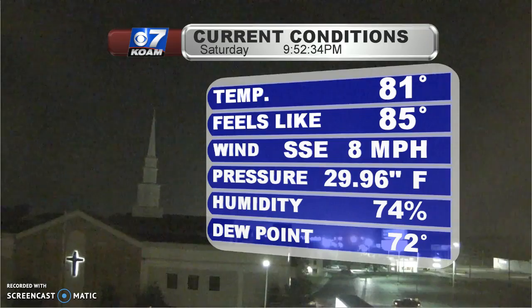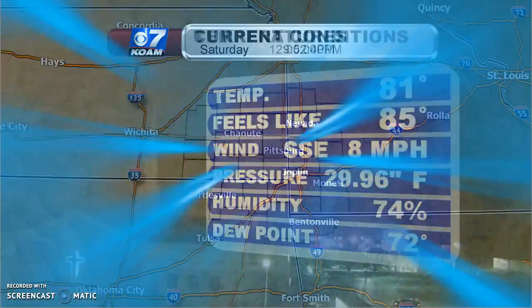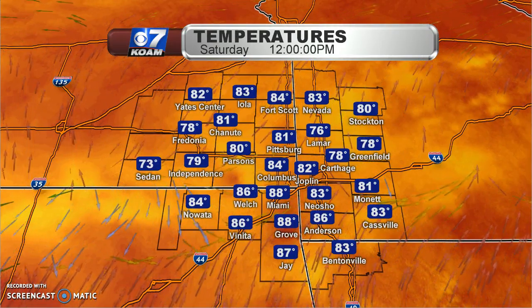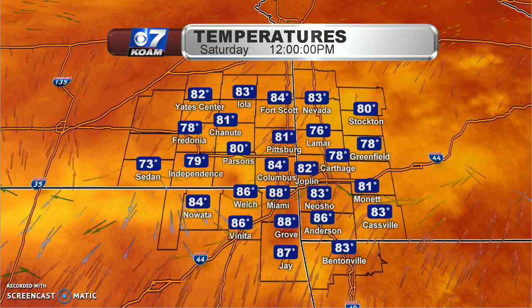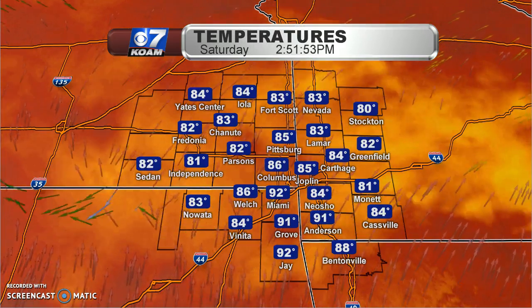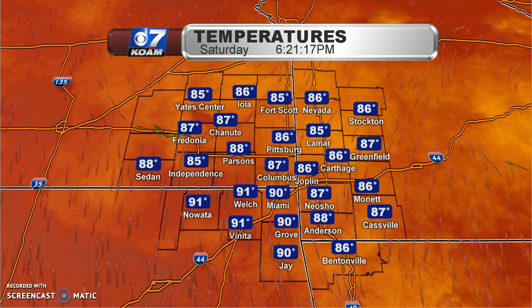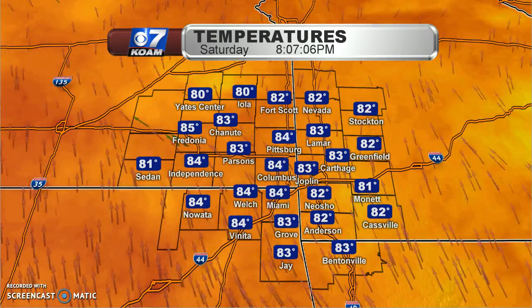Right now in Joplin, before the top of the 10 o'clock hour, we were at 81 degrees — still muggy and warm. Thanks to a dew point of 72, it felt like 85 degrees outside. Some of us were trying to warm up because of the cloud cover around the start of the afternoon, sitting in the upper 70s to lower 80s. We tried our best to peek into the upper 80s, close to 90 degrees, before sunset this evening.